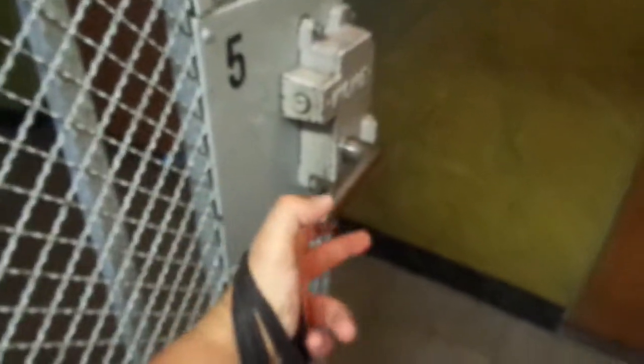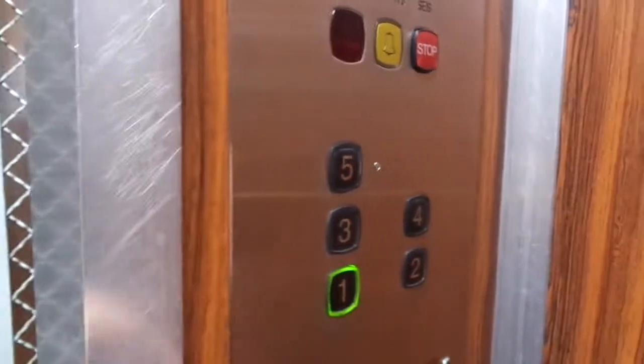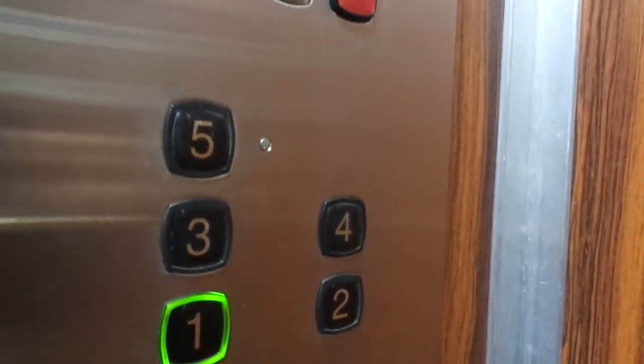Let's go down. For some reason, outside the call buttons don't light up, but here they do. And one button was changed. I think all of these buttons must have been changed in the early 2000s. But still it is beautiful and amazing.